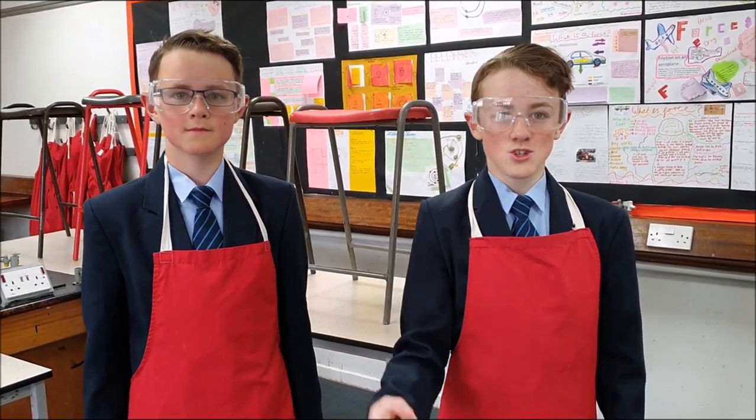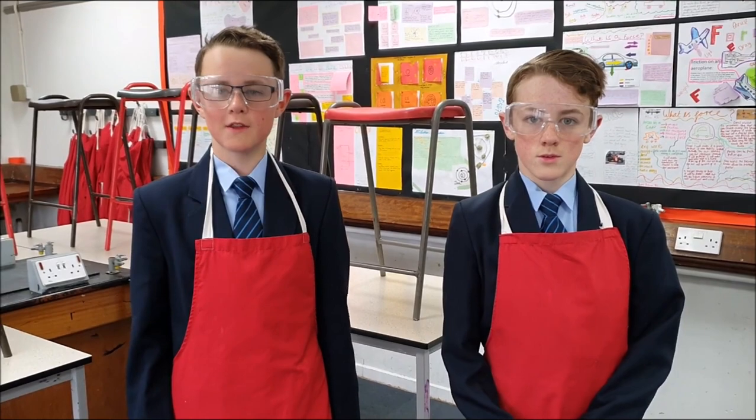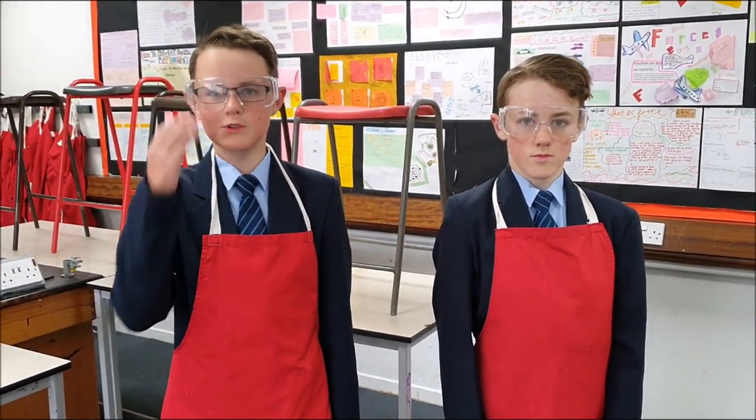Welcome to science. Here you will learn biology, chemistry and physics. It's really important during science lessons that you follow some safety rules, such as wearing safety goggles and an apron.